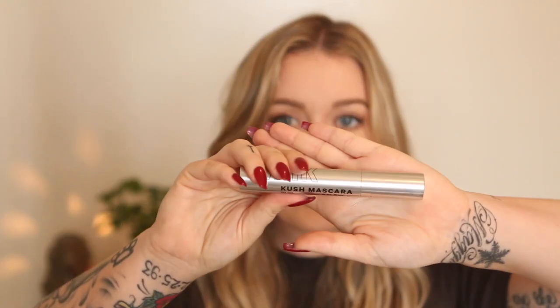Moving on to Sephora — the first thing I got was a repurchase: the Milk Makeup Kush mascara at about $24. I love this mascara, though I do have to say that the Honest Beauty one is probably my new fave since I picked this up prior to going to Target. I really like it — I'll still get a lot of use out of it. It's voluminous without being clumpy and people ask me what mascara I'm wearing when I use it, so it's a pretty good mascara.